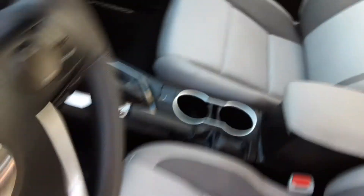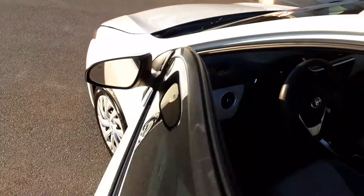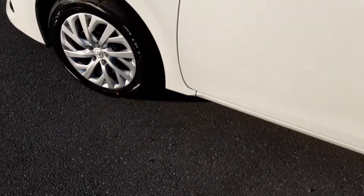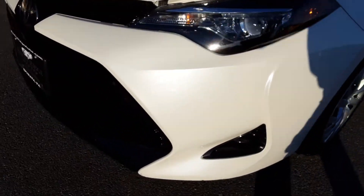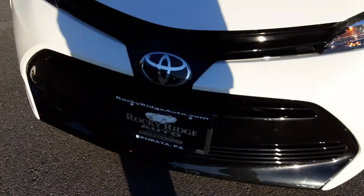I want to show you the rest of this car, guys. It's just been serviced and inspected. It has LED headlights, and it's just been detailed also.